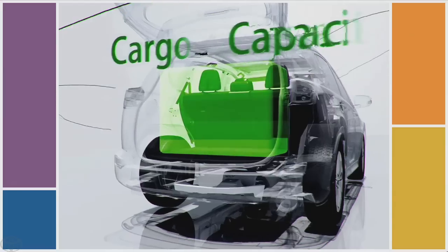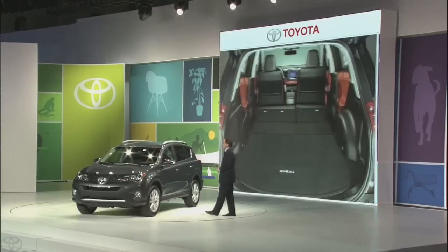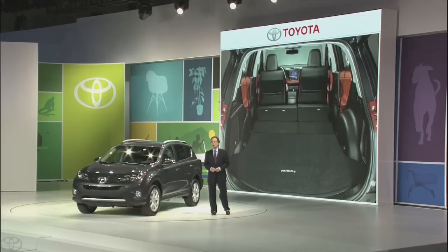One key design change was relocating the rear-mounted spare tire under the cargo area. This enables us to have a new rear liftgate instead of a side-mounted door. These two updates not only give the new RAV4 a clean contemporary look, they also give owners easier loading and unloading access.